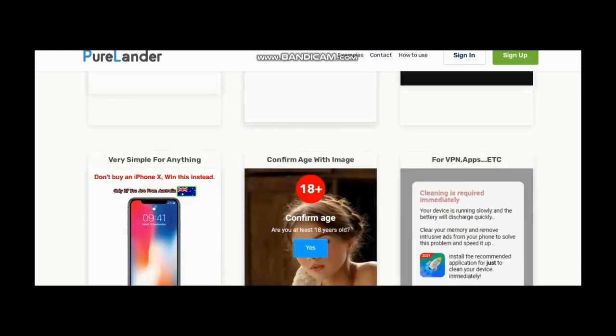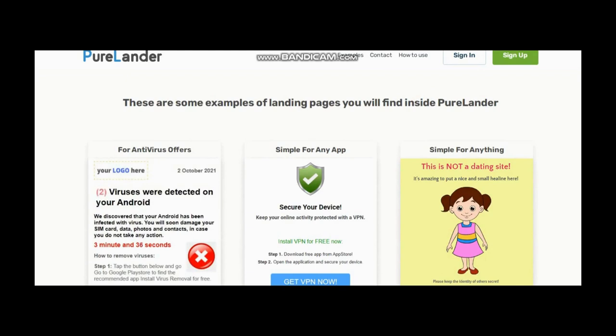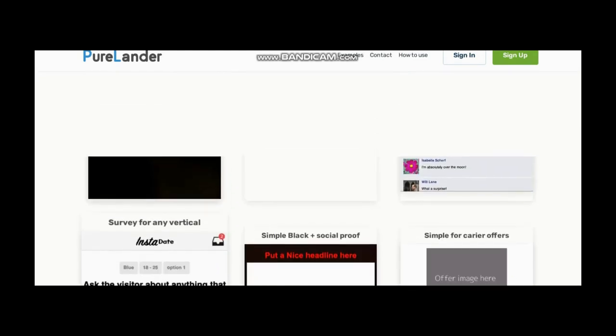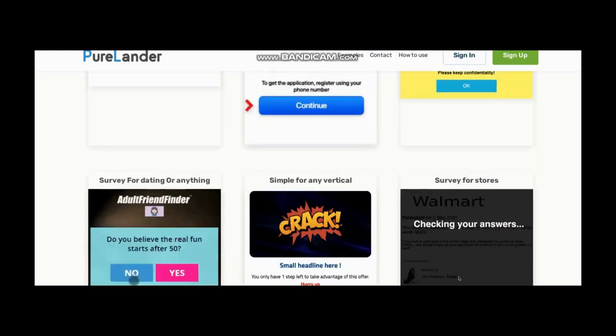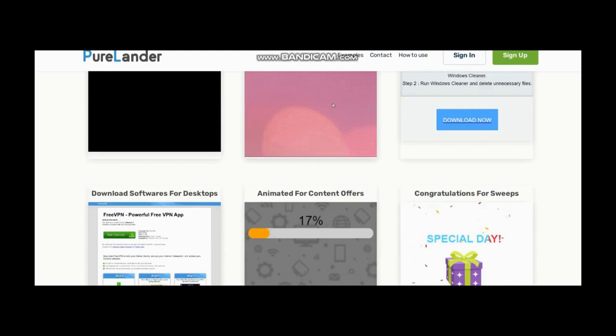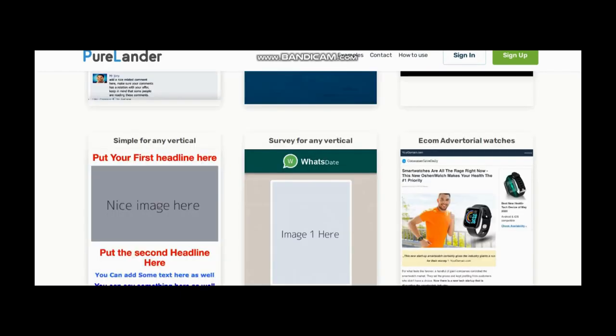On top of that, you are getting more than 300 proven-to-convert landers, optimized for mobile, and script features to increase your conversion rate and stay above your competitors. Features like disable back button, countdown timer, exit pop-up, vibration, JavaScript alert, redirection of visitors, audio alert, capture device and browser info, make the whole page clickable, and a lot more.